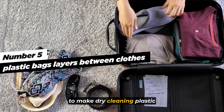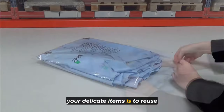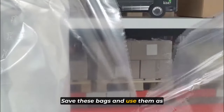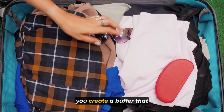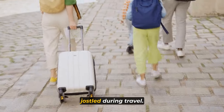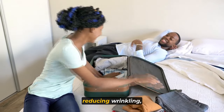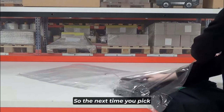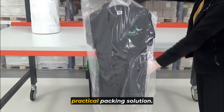The next packing tip is to use dry-cleaning plastic bags as layers between clothes. A clever packing hack to protect your delicate items is to reuse plastic dry-cleaning bags. Instead of tossing them, save these bags and use them as a protective layer between your garments. By placing them between clothes, you create a buffer that prevents accidental pulls and snags, especially when your bag gets jostled during travel. They also aid in reducing wrinkling, ensuring your outfits arrive in pristine condition.